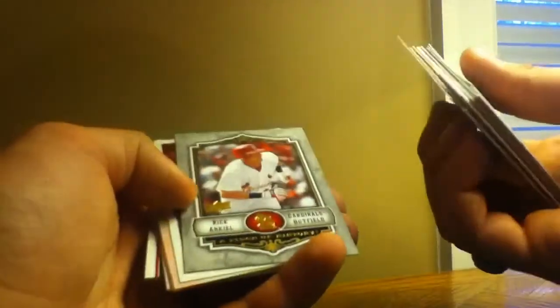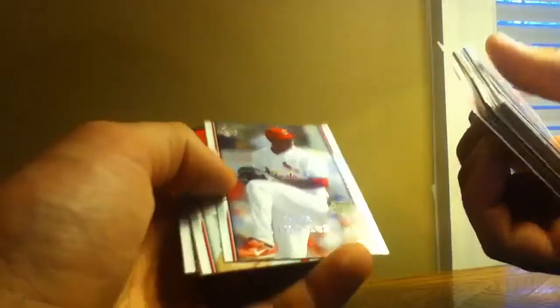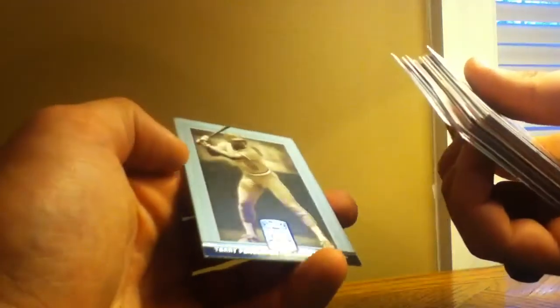Scott Rowland, Rick Ankiel, Alan Craig, Kyle McClellan, Albert Puholtz again, Kelvin Jimenez rookie card, Chris Carpenter, Jeff Weaver, Gary Bennett, and Terry Pendleton — so those are all the Cardinals cards that I have there. So let me know guys, thanks and peace out.